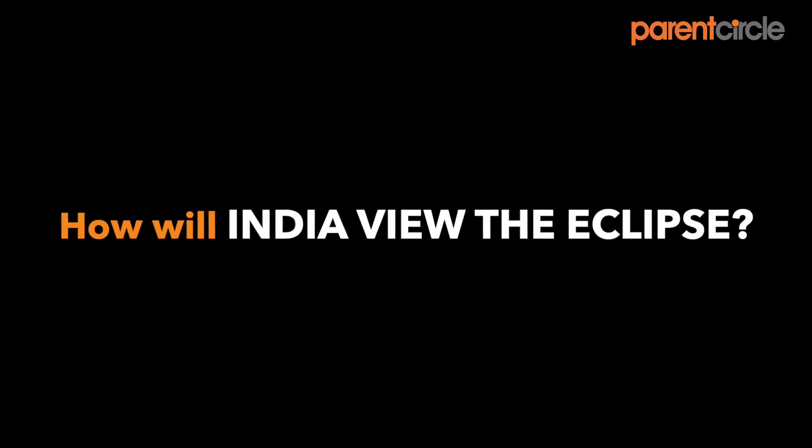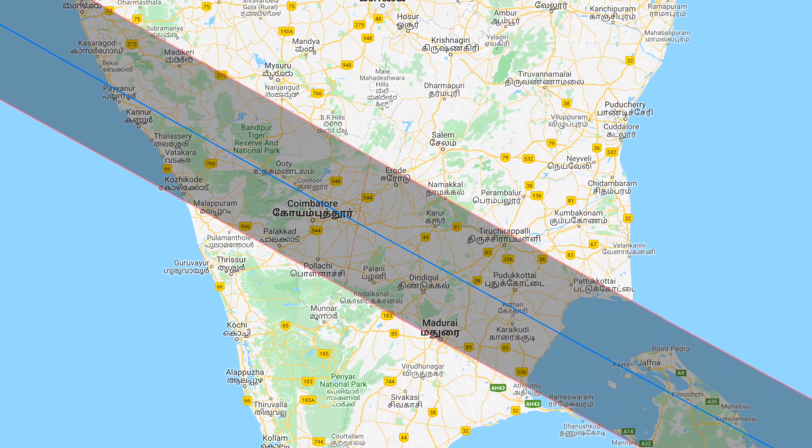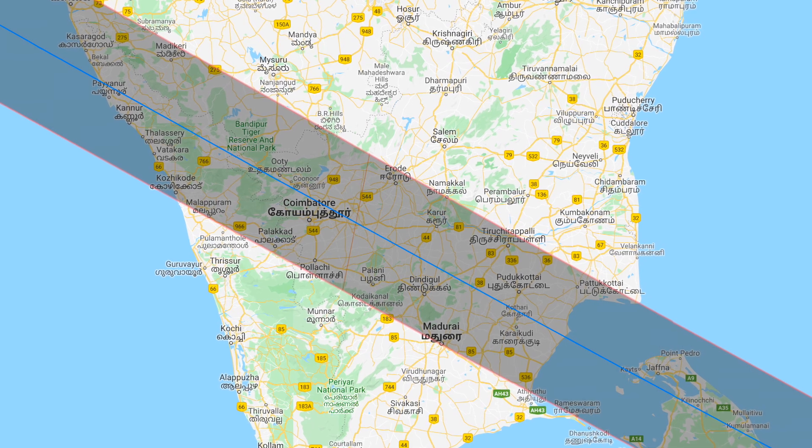For most of India it's a partial eclipse. It's only in southern India, in the narrow path, where it's annular. Inside that path, which is a couple hundred kilometers wide, you see the ring. Outside of that path you see a crescent. The ring itself only lasts for about three minutes if you go down to that path. The closer to the center the better, and Ooty is near the center, so that's one of the good locations.